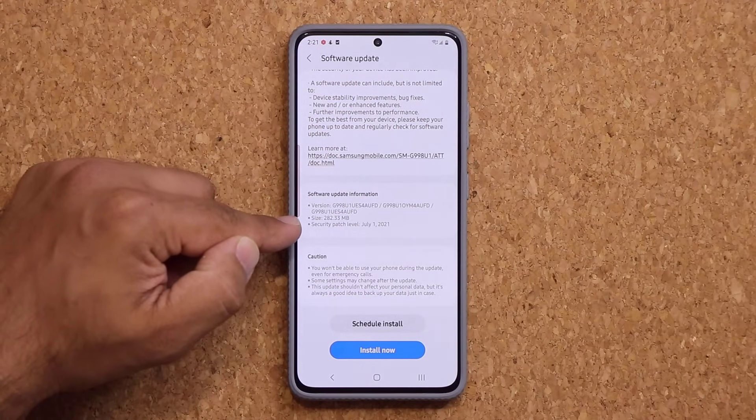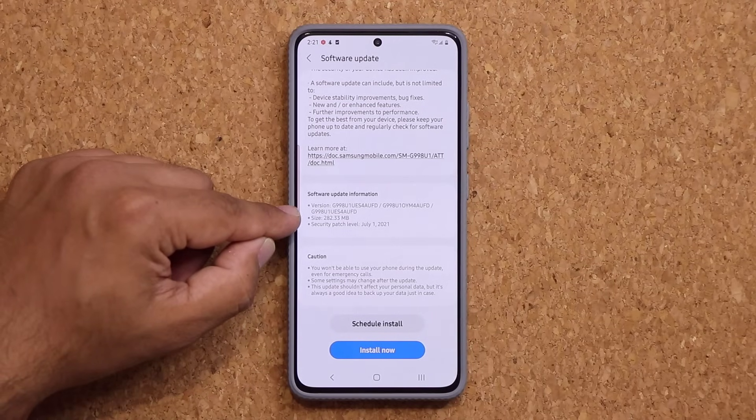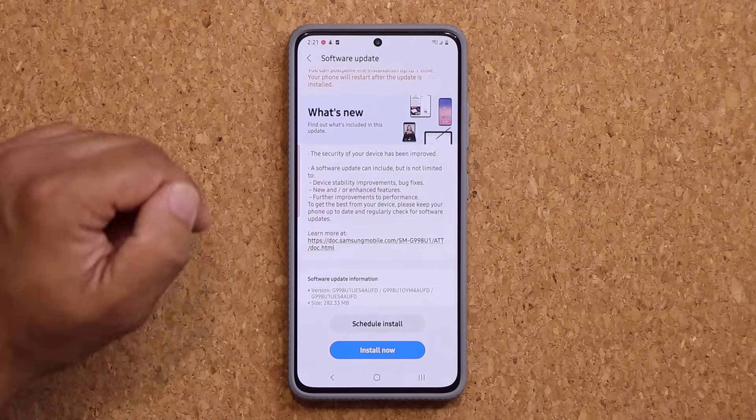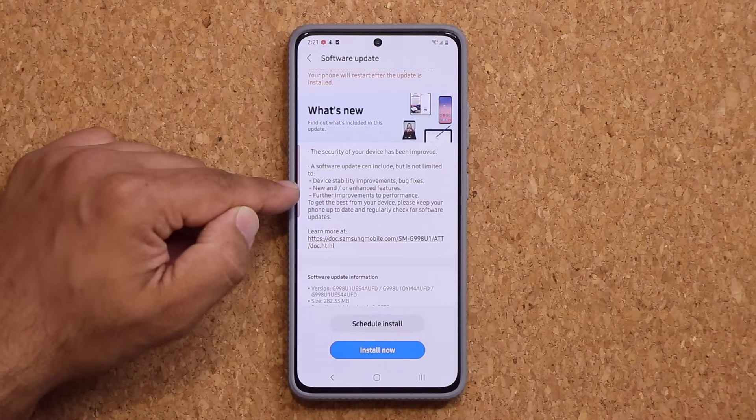The biggest thing — we have the July security patch finally on the S21. It is 282 megabytes, so that's a standard size, and if you look on the top over here, it says the security has been improved and of course other improvements.